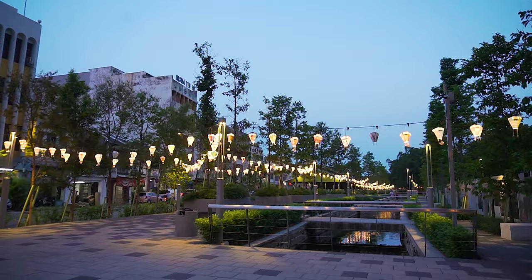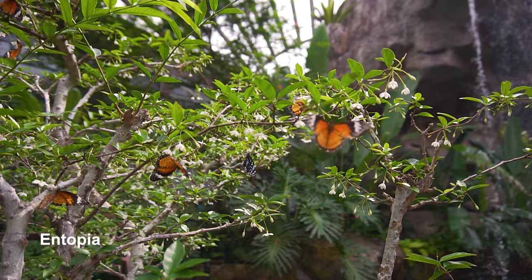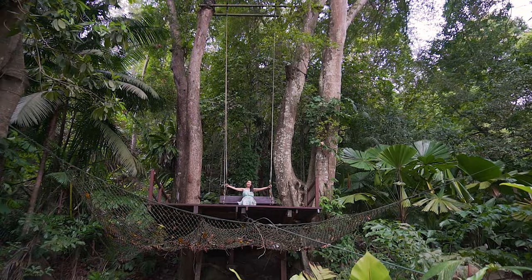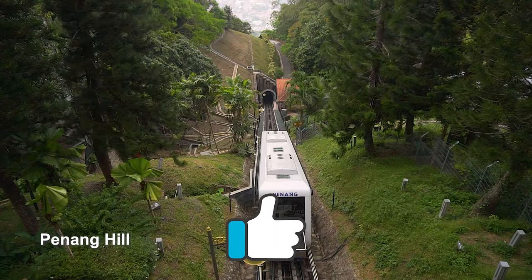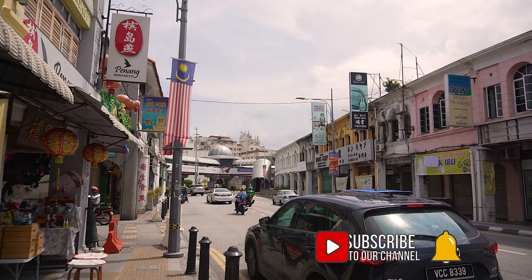That's all we have for the list of things you can do in Georgetown. The city is only a small part of what Penang has to offer — there are so many other attractions and activities located all around the island that are worth checking out. If you like this video, please give us a thumbs up and hit that subscribe button if you'd like to watch more content like this. Thank you guys so much for watching and we'll see you in the next video. Bye guys!